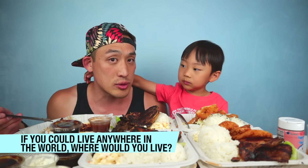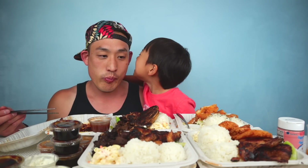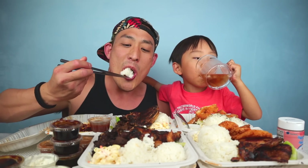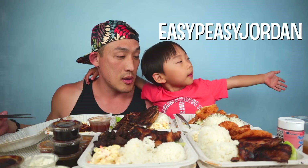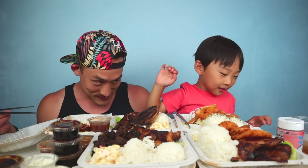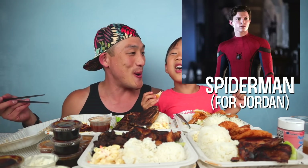Another Q&M: if you could live anywhere in the world, where would you live? Oh, I didn't know that! I don't think she was gonna say that — I knew she was gonna say that. We'll do one more for Crunch Mom: which YouTubers do you watch the most? She said if you could collab with anybody, who would it be? Oh, that'd be a good one — let's get it going!